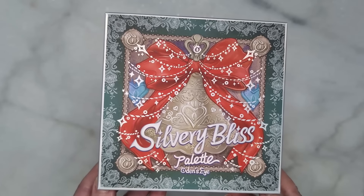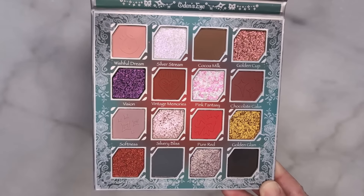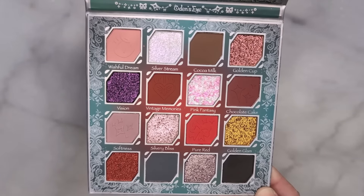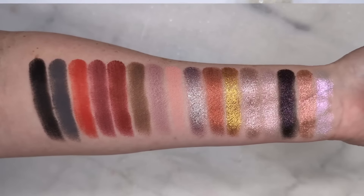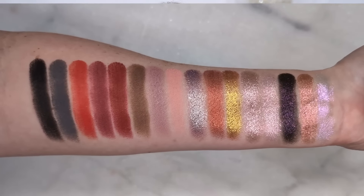First up we have Silvery Bliss. This isn't actually too silvery, so the name is a little bit misleading, but it definitely has those Christmassy colors — you have reds, one matte green shade, a silver shimmer, golden copper, and some purple. So it's kind of a mixed bag. But there are some really beautiful special shades in here that are just going to pop so much on your eye. One thing that I love to do with Odin's Eye palettes is to look at these as a lot of one-and-done shadows, or maybe one shade and a crease color.